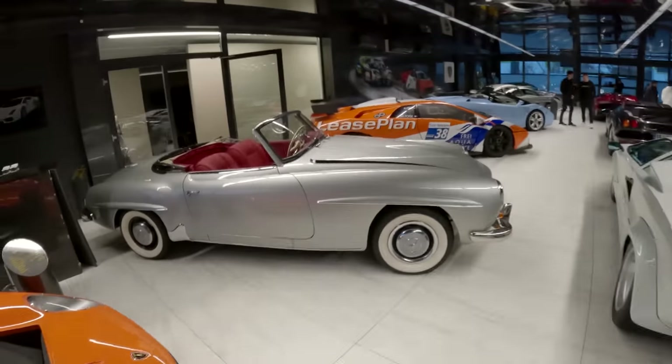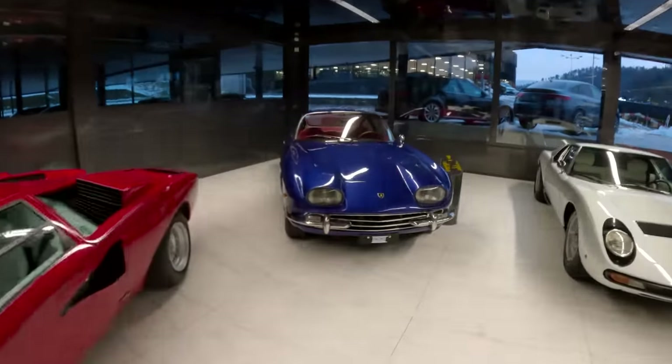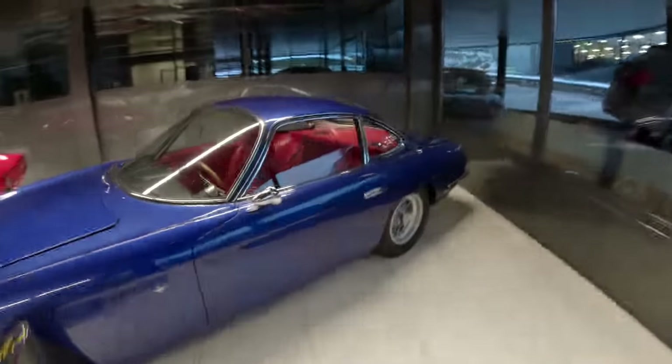A Countach 400. We have a 350 GT over here - 350 GT 1964. These things are beautiful with the red interior.